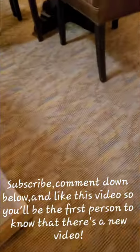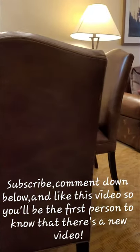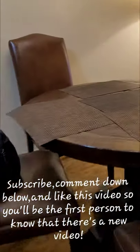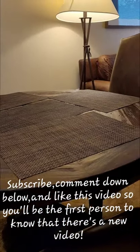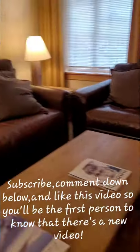Next is the dining table. Next is the living room.